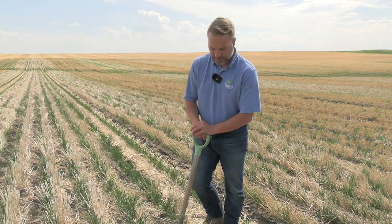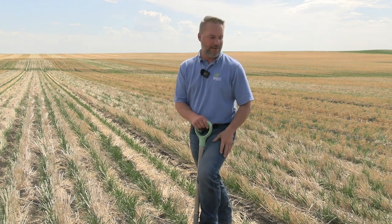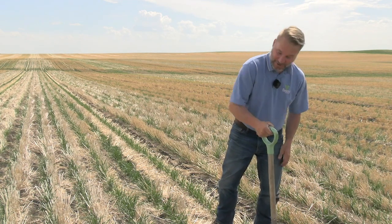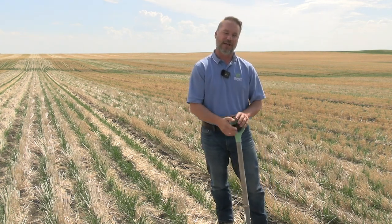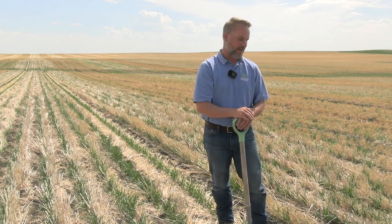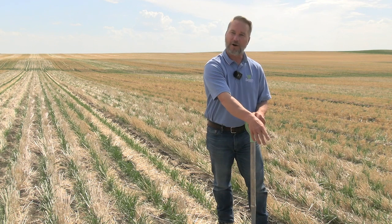Eighty percent of compaction happens in the first pass. Going over the same tram lines year after year — given our wheel widths and axle widths, we're giving up about 17% of our land base to wheel tracks. Yet our average yield is a lot higher than the rest. Even though the tram line itself is hard as a rock, the outside rows actually yield almost 50% higher, compensating for the additional light and water those border rows receive.